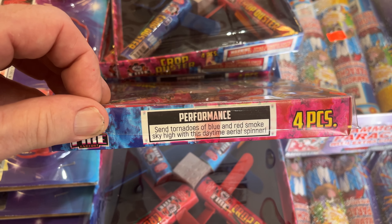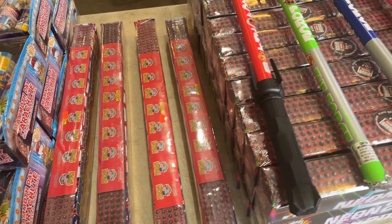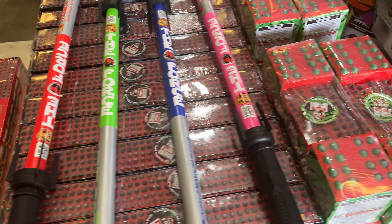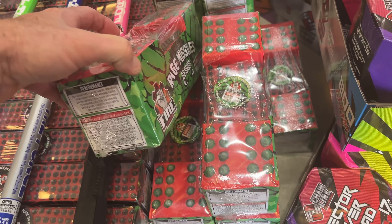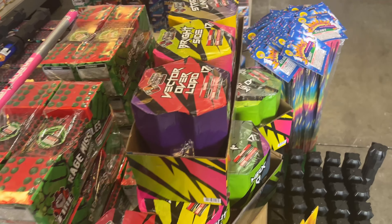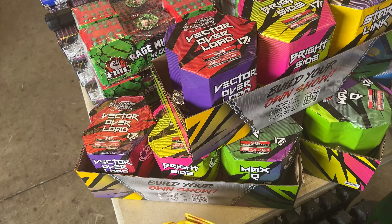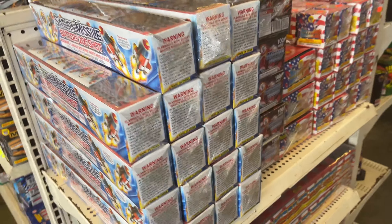These are performance tornadoes of blue and red smoke. Some parachutes. Saturn missiles coming now. And we've got these lightsabers again — a lot of different colors of those. These are the jumbo. This is actually an assortment of these big missiles. Interesting. And we've got the chain links, which I've had. These are 200 grams and we've got three packs of those.